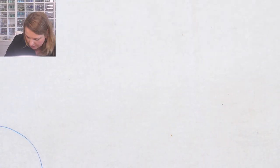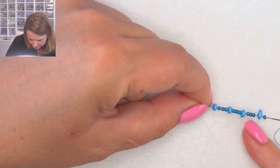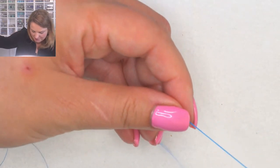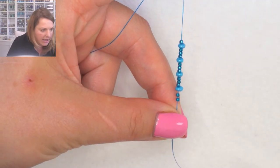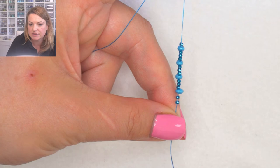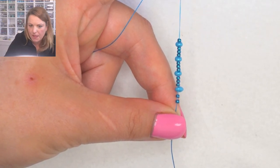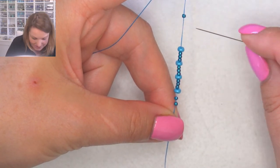So the pattern you pick up is: one seed bead, one super duo, three seed beads, one super duo, three seed beads, one super duo, three seed beads, one super duo - so three sets of three seed beads between four super duos - and for the very last one just pick up two seed beads. Pull everything down and suspend the work in your hand so you can see it better.